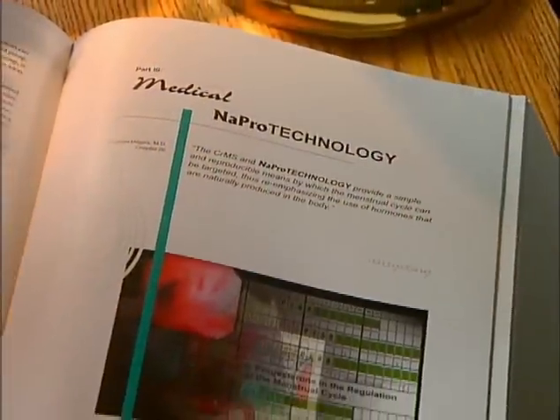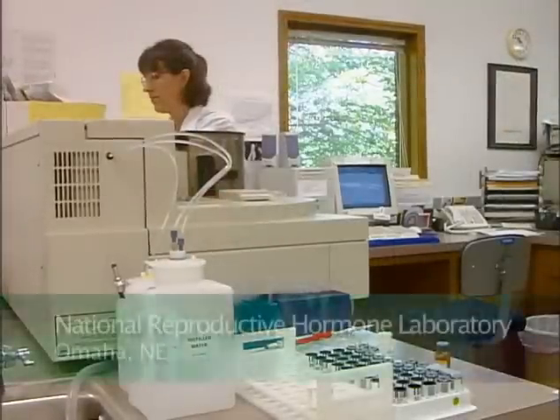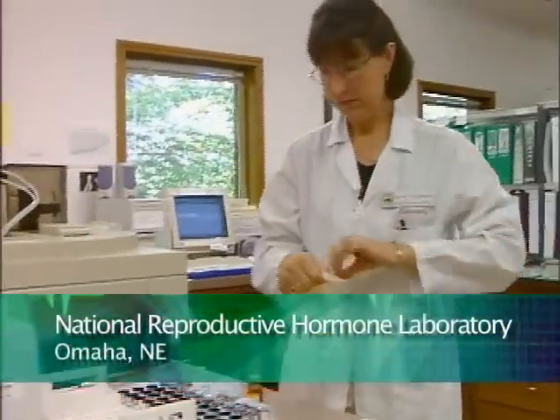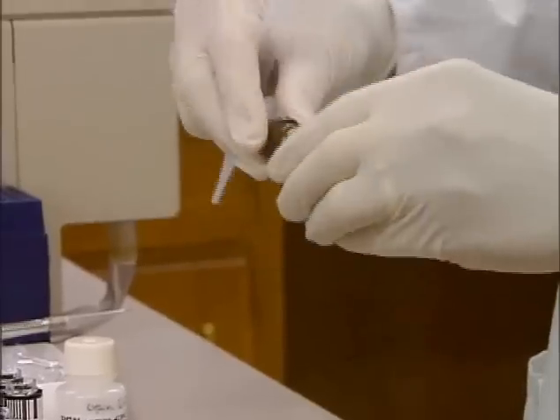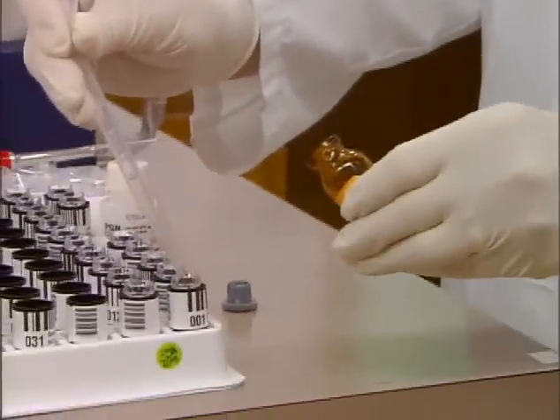With the guidance of a certified fertility care practitioner, Stephanie and Anthony began their first real search for answers to their infertility by charting using the Creighton Model Fertility Care System. Based on information from those charts, blood samples were taken from Stephanie on targeted days of her cycle and shipped to the National Reproductive Hormone Laboratory for analysis. Anthony's semen, acquired through natural active intercourse, was also analyzed.